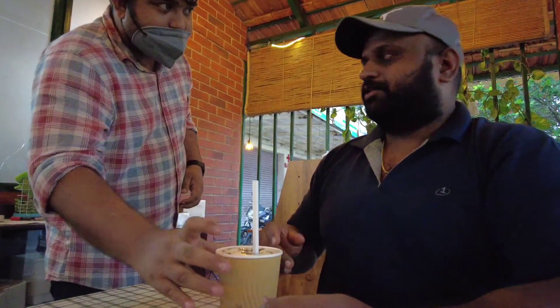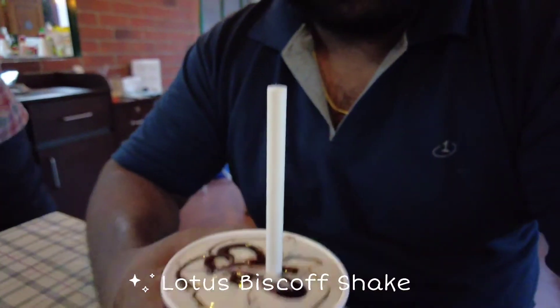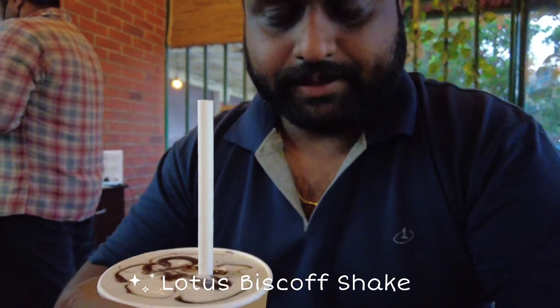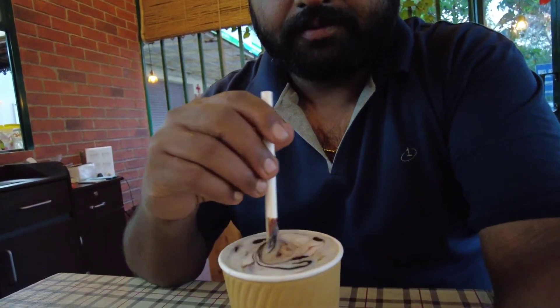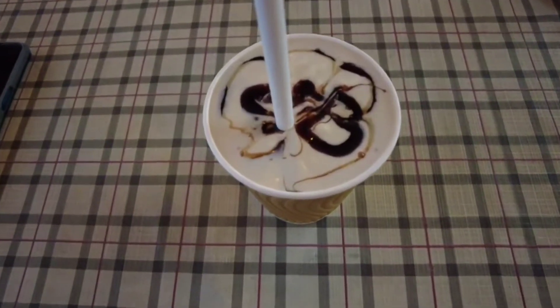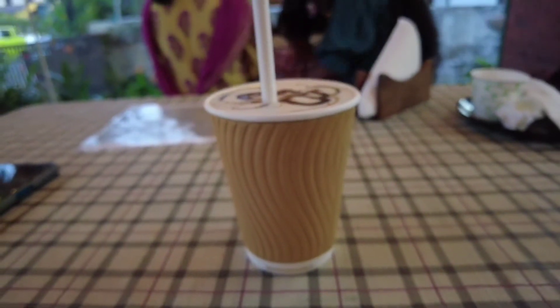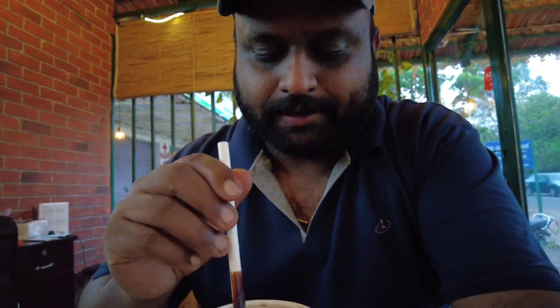So this is the Lotus Biscoff — it's made with Lotus Biscoff biscuits as a shake. I'm going to try this. It's also tasting good — more of a biscuit kind of taste is coming out of it.